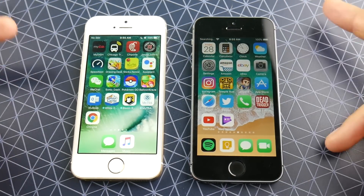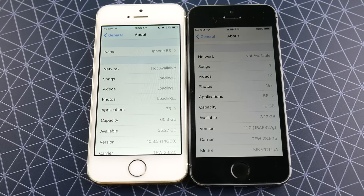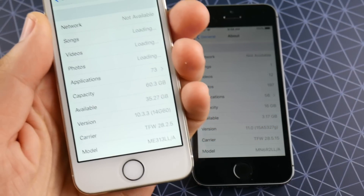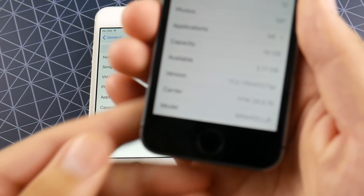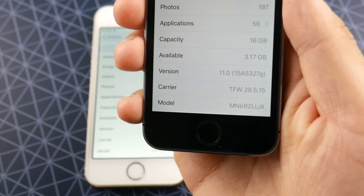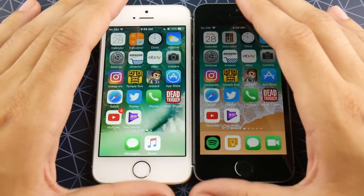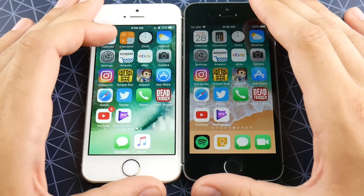Even though we're on third beta already, this thing is still not ahead of official software yet. Confirming the software versions: Goldilocks over here does have iOS 10.3.3 installed 14G60. And over here on Space Gray Astronaut, we do have iOS 11 15A5327G. Let's go ahead and close those applications out and get into the speed test.